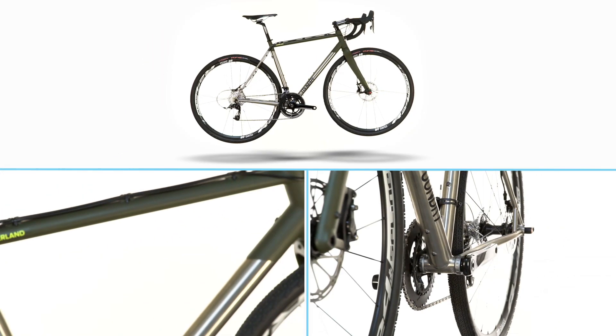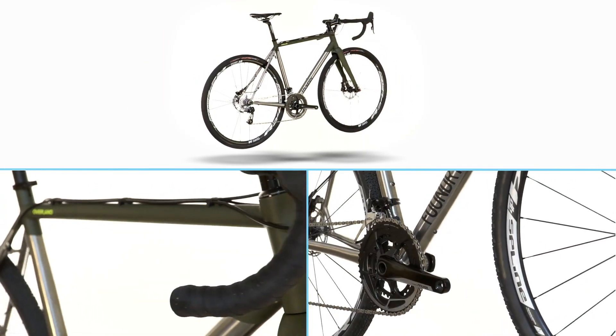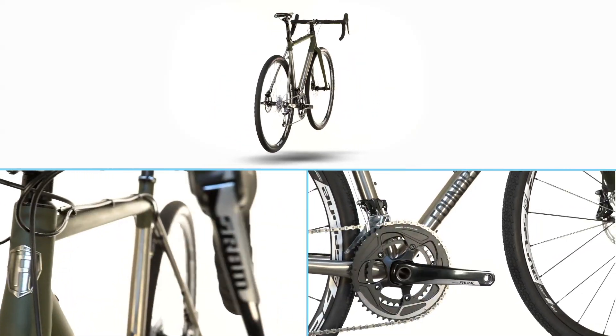We're going to start with one of our favorite bikes, a bike that has proven itself to be one of the most versatile on the road, in the gravel, and on the cross course — the Foundry Overland. The Foundry Overland is a titanium bike primarily thought of as a gravel bike, likely because it has seen incredible success at Dirty Kanza.